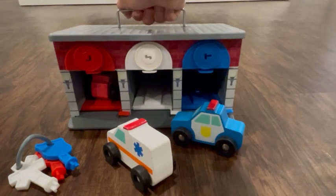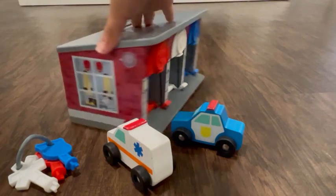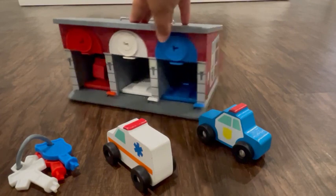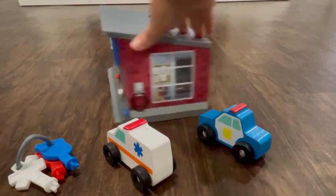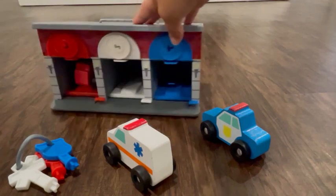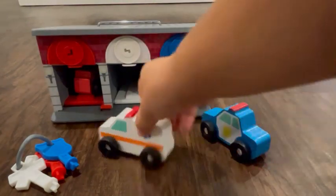It has this really nice handle to carry it and a super cute design on the garage itself. Really nice for playing with. You even have this pretend gas nozzle on the side and all different features for pretend play.